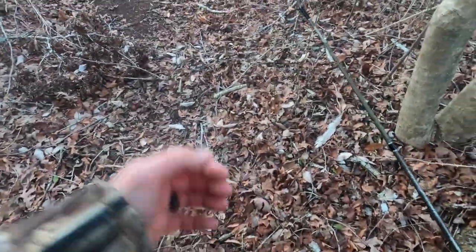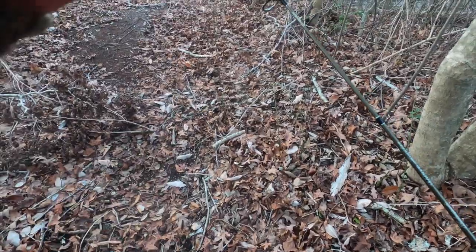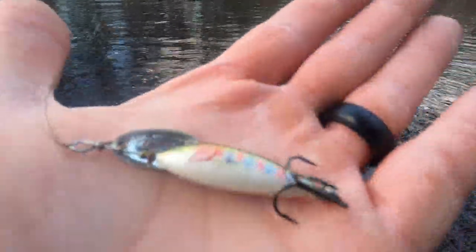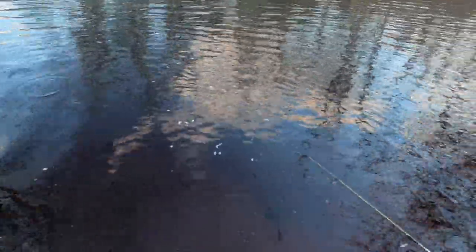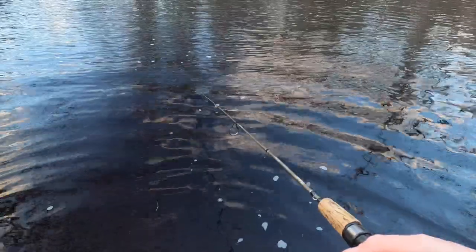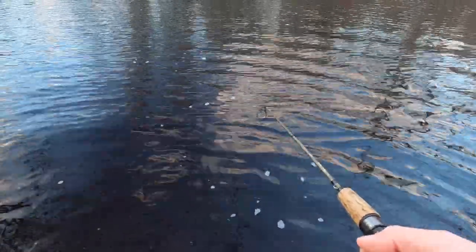Hopefully that's true because we don't have much time with the sun setting. Looks like we've got a spot right here, let me make my way through. All right, so we're going to work this Blue Fox Super Vibrax Minnow — it has pretty good motion. We'll see how it looks; it is pretty cold out, so who knows if anything's out here.